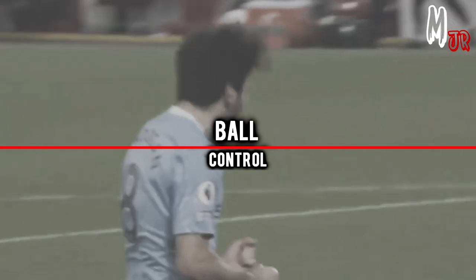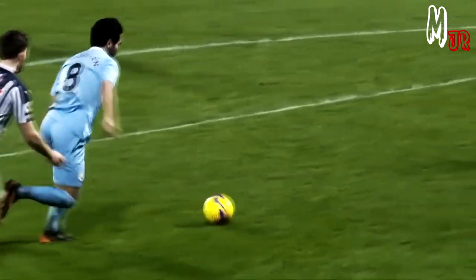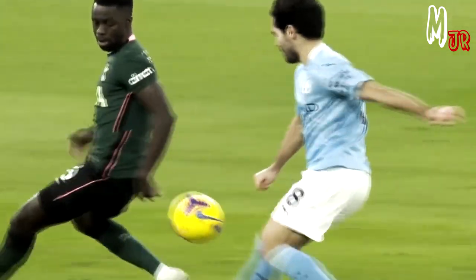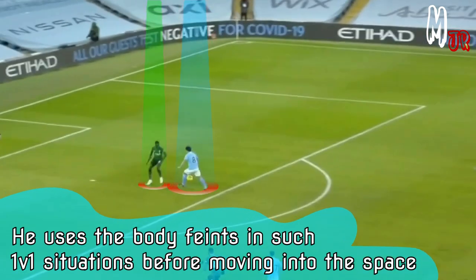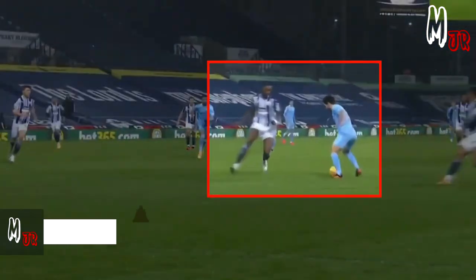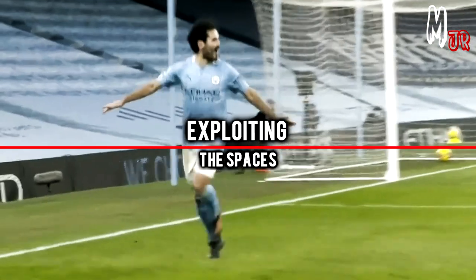On screen you can see where all of his 12 goals so far this season were scored. Gundogan's ball control abilities are another key to his success this season. As you can see in the following examples, he tends to take full control of the ball after his first touch only, and then starts to perform body feints and quickly changes his direction to open up a shooting opportunity. Since he has different roles on the pitch, he is always able to look for spaces while roaming around to exploit them and contribute in the game.